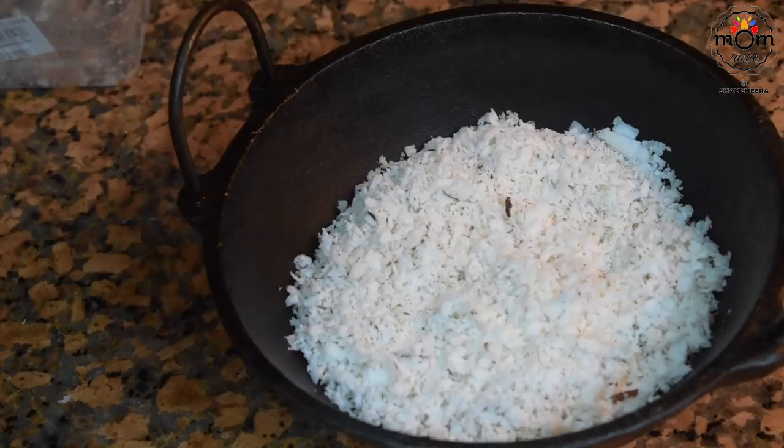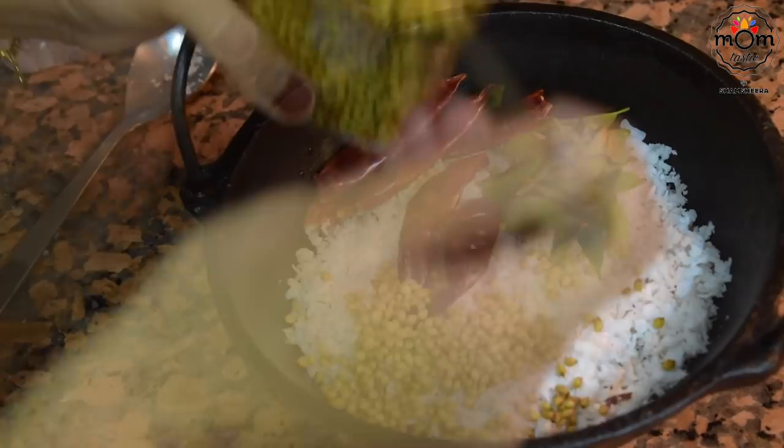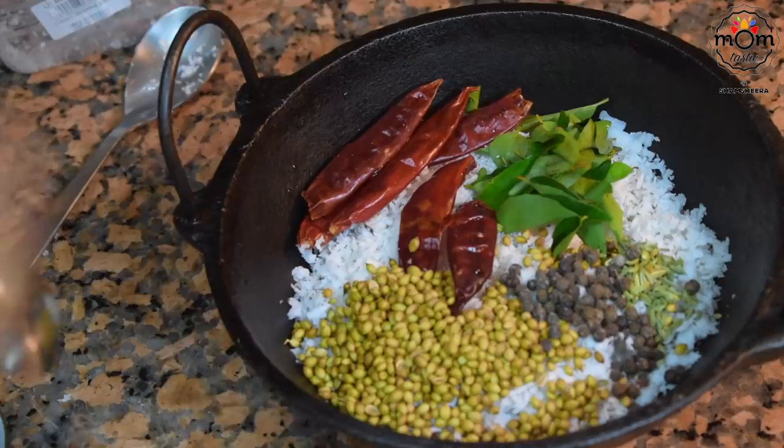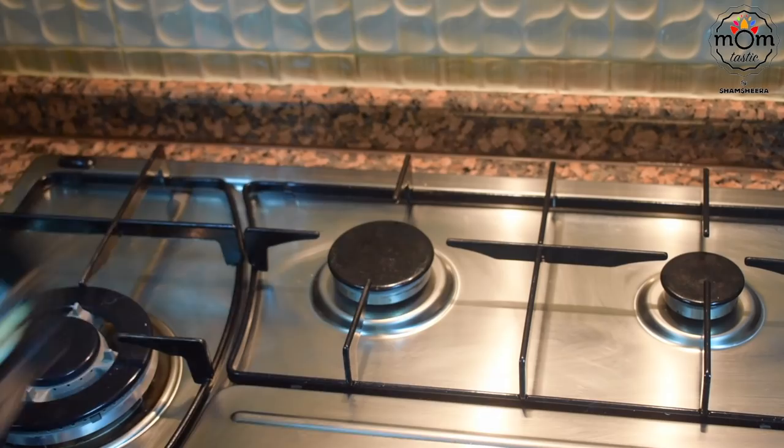To a kadai add one and a half cups grated coconut, few curry leaves, around four to five dried red chillies, two tablespoons of whole coriander seeds, one teaspoon fennel seeds, one and a half teaspoon whole black peppercorns, and a handful of cashews — around 10 to 15 cashews. Then add three to four tablespoons of coconut oil.